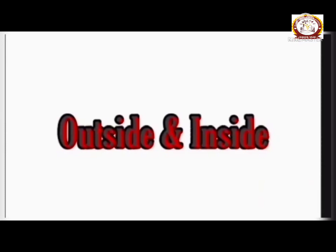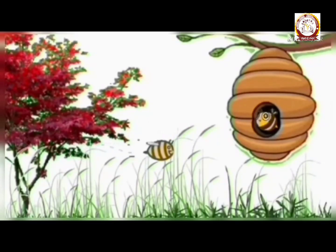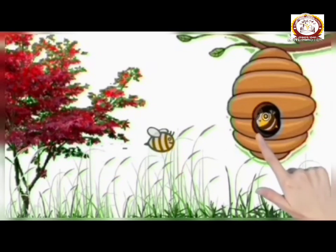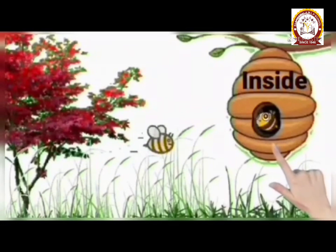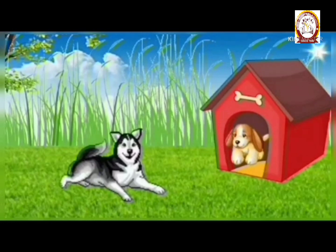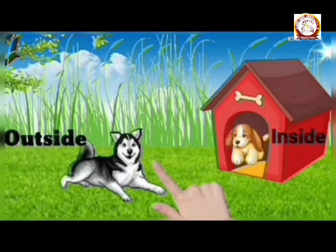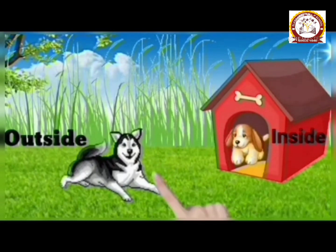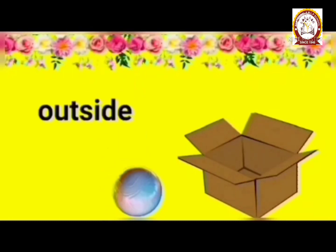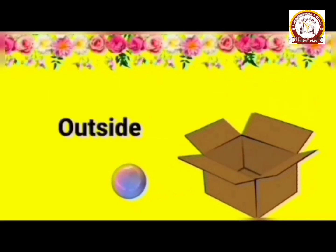Next, we will learn about outside and inside. We can see two bees in this picture. One bee is flying outside the honeycomb, and this bee is inside the honeycomb. Do you like puppies? This puppy is inside the kennel, and this puppy is outside the kennel. This ball is outside the cardboard box, but now it is inside the cardboard box.